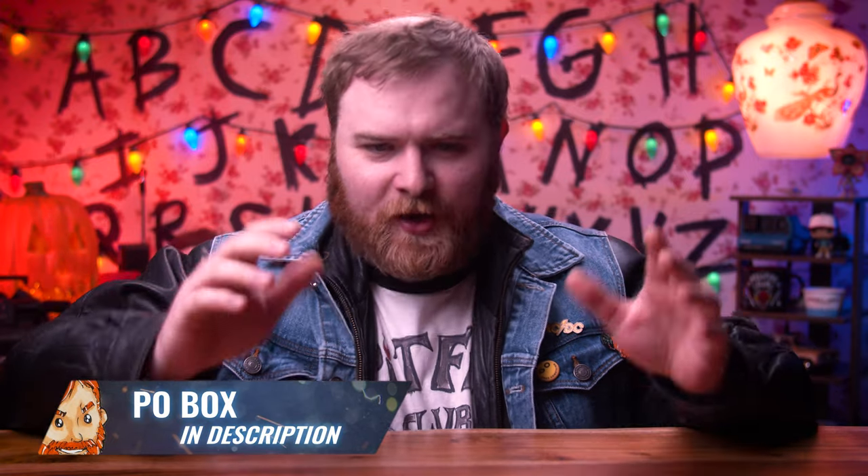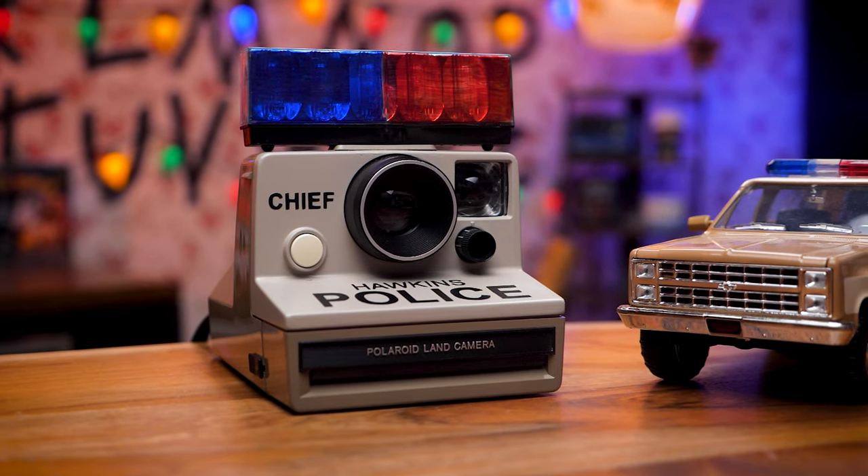Welcome into the next episode of the Gist of the Chris Halloween special, season three. I got a lovely package in the mail recently, so you know what that means — it's mail time! The first mail time ever during the Halloween special. Inside this box there are some sweet items, but there's one particular thing I want to talk about and share with you guys that's pretty dang cool and unique: the Polaroid Chief. Let's get into it.